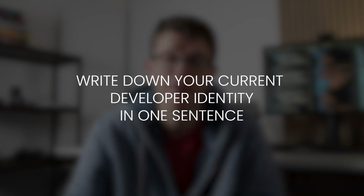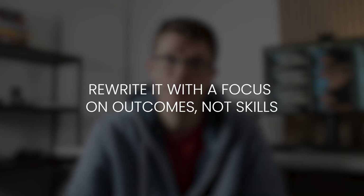The solution? Break out of the back-end only identity and reimagine what kind of developer you could be. First, write down your current developer identity in one sentence. Mine used to be: I'm a Java developer who builds APIs. Next, rewrite it with a focus on outcome, not skills. Think about the kinds of projects you want to build — for example, I create tools that help YouTubers publish videos more often. Repeat your new description to remind yourself why you're learning these new skills. It's not about labels, but creating something meaningful. This shifted mindset will give you the confidence to move on to the next step.